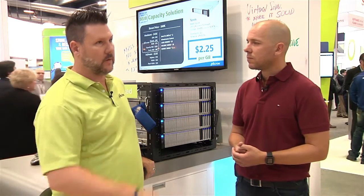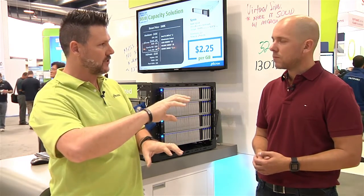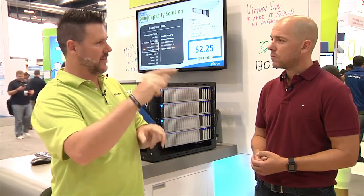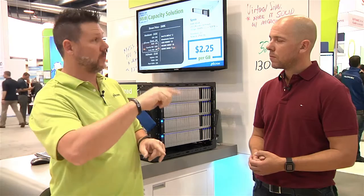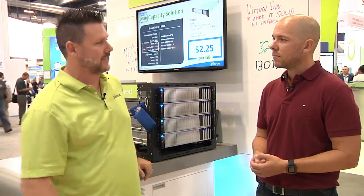In one of the demos we did, we compared hybrid and all-flash. When we added additional databases on all-flash, the performance increased. But on the hybrid configuration, once you got outside of the cache, performance immediately dropped — and to get the same performance back, it would take 3x the resources.